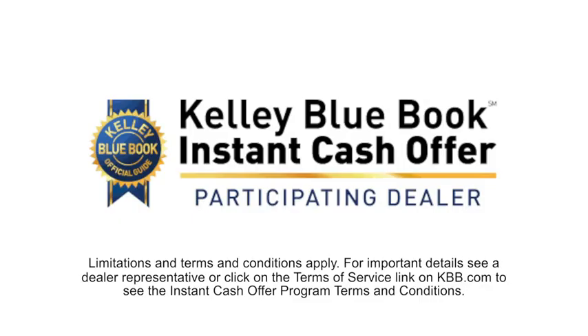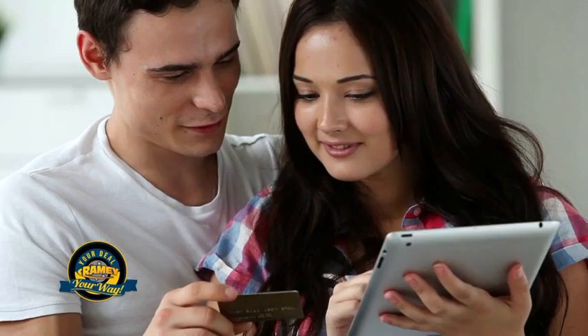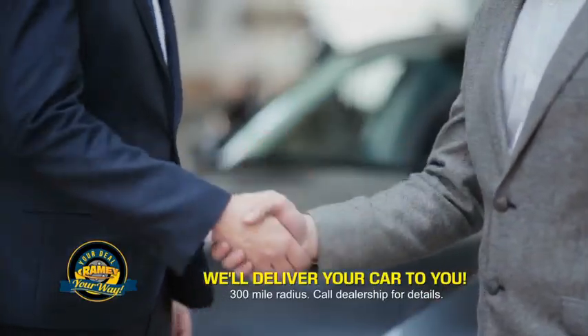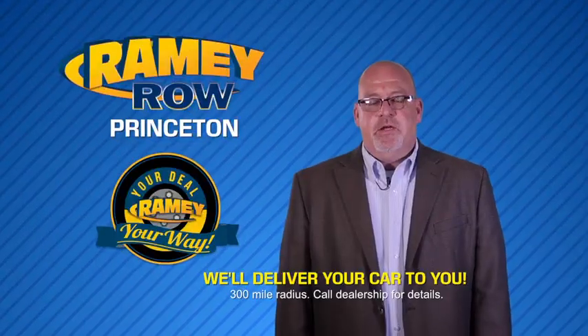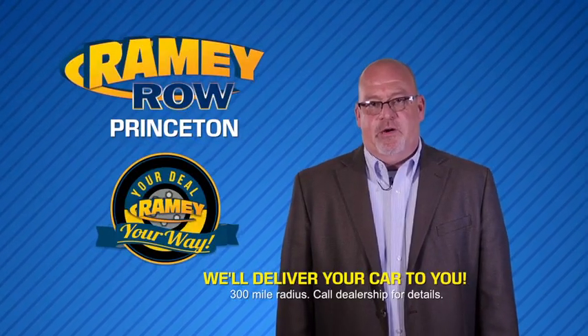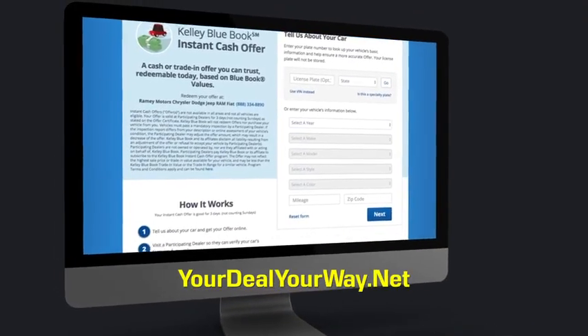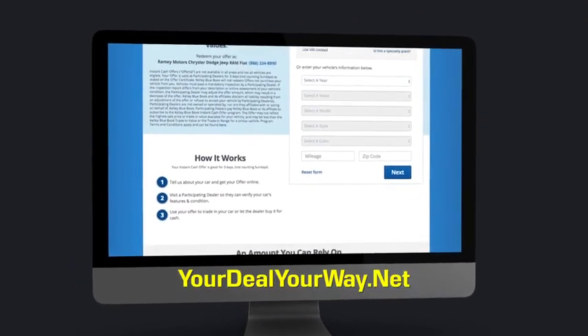Now you can shop online and do your deal your way — from shopping to valuing your trade and negotiating a price. You can do it all from home. Rainey is making your deal easier and giving you the most convenient car buying experience around. Most of our customers that start their deal online are in our showrooms less than an hour and on the road in no time. So check us out at YourDealYourWay.net and find a new way to do the deal, only at Rainey.